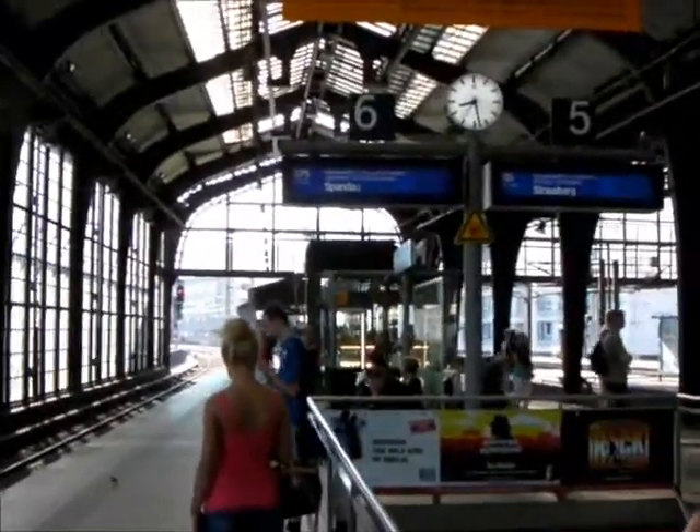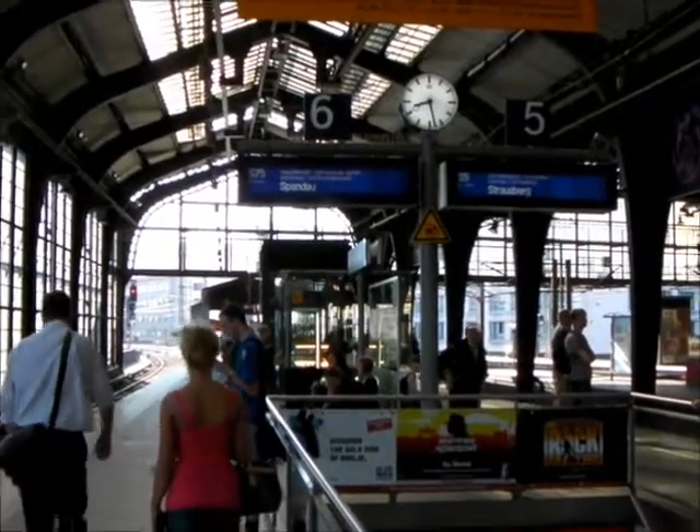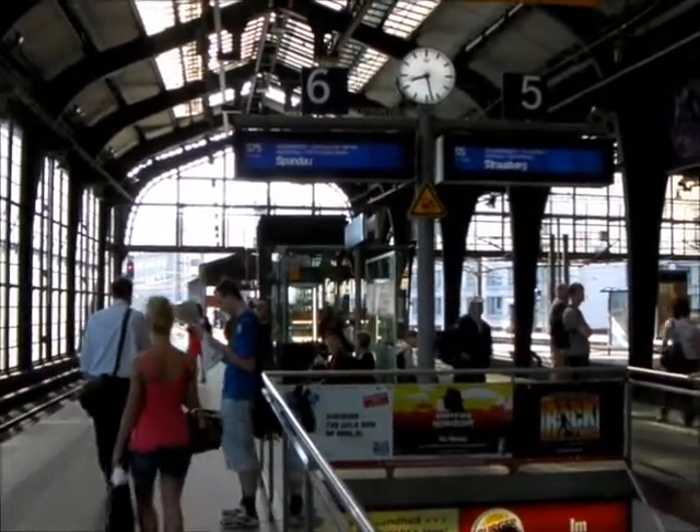Up here as we go — this is Friedrichstrasse post-Starbucks, with the S75 to take us to Spandau. It's a lovely day. It's quite humid as well.